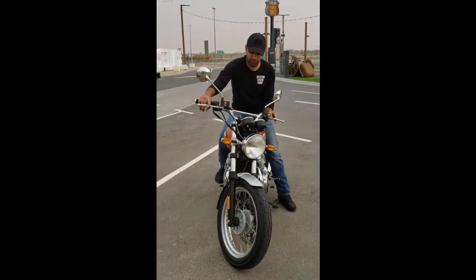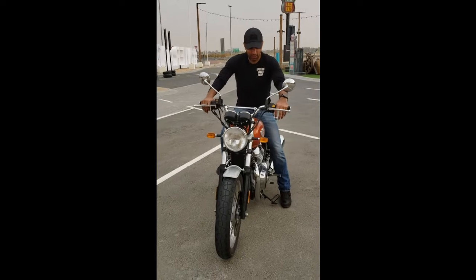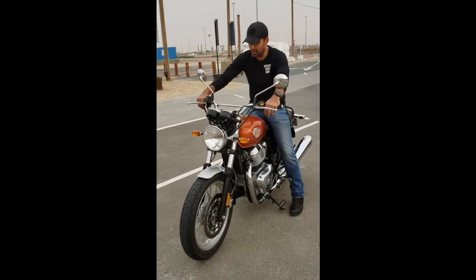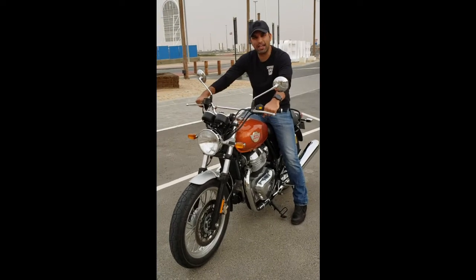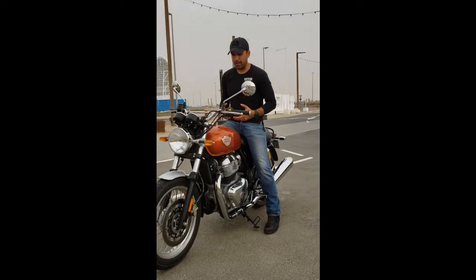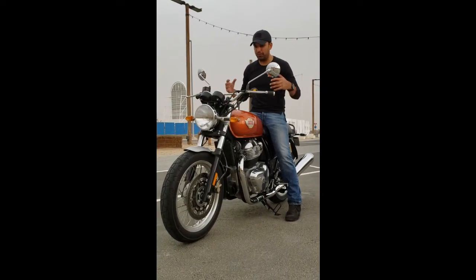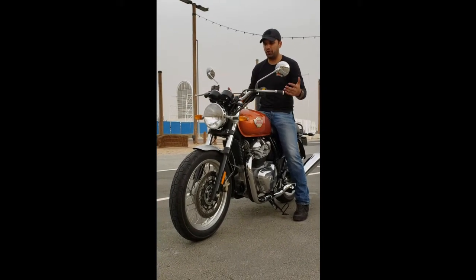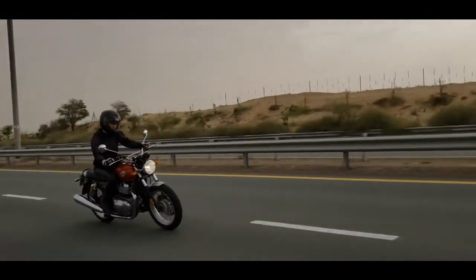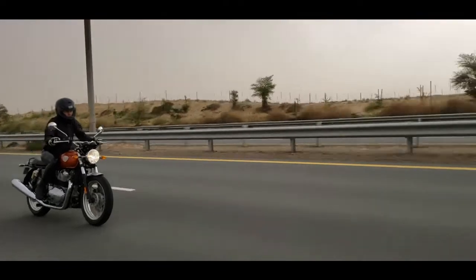The riding position harkens back to the old RD350. Anyone familiar with the RD350 will feel this position takes you back — it gives you that lovely feeling of an upright, comfortable position with plenty of power that you need for city riding. Air cooled as well as oil cooled up here.